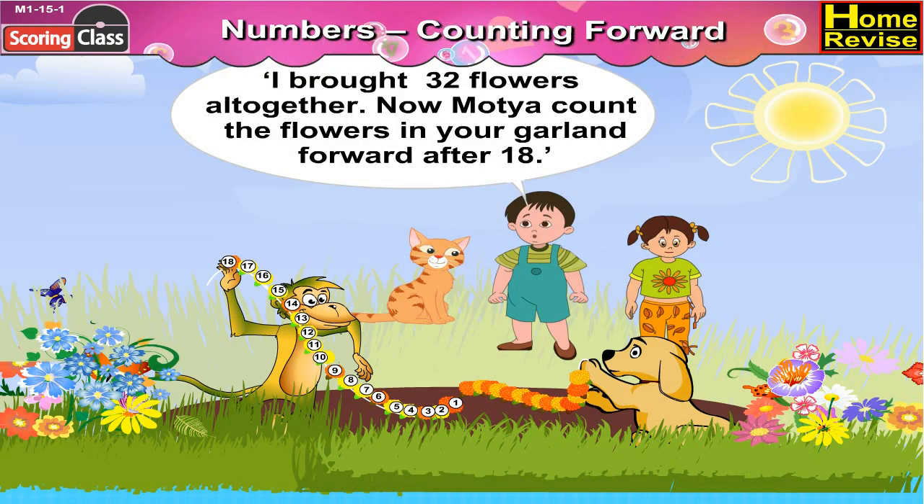Now, Motya, count the flowers in your garland forward after 18.